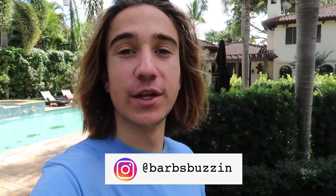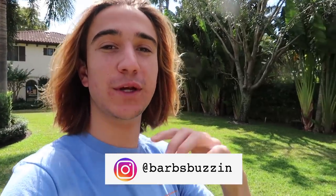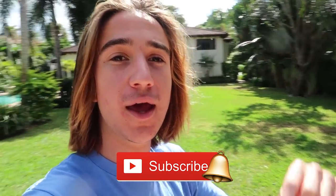What is going on everybody and welcome back to another video. If you guys are new here, my name is Jack. Welcome to Barb's Buzz and we have just recently hit 25,000 subscribers. If you guys are not one of them yet, go down, subscribe, and turn on the notification bell so you don't miss a video.